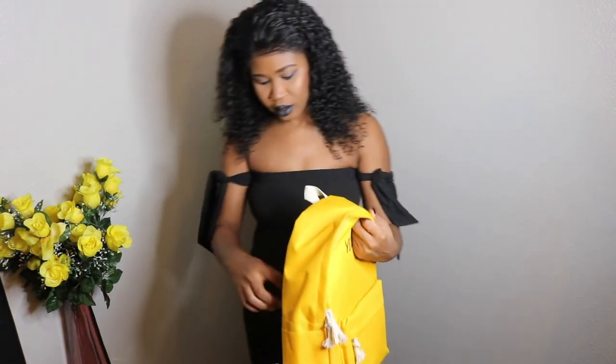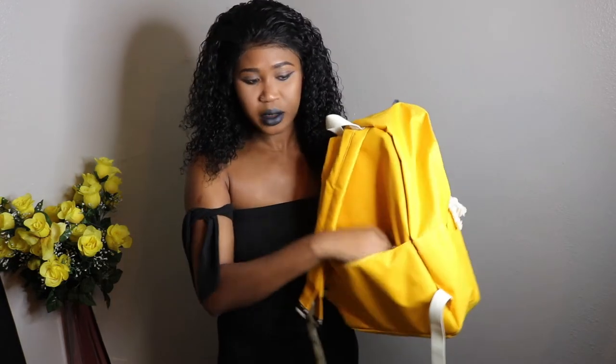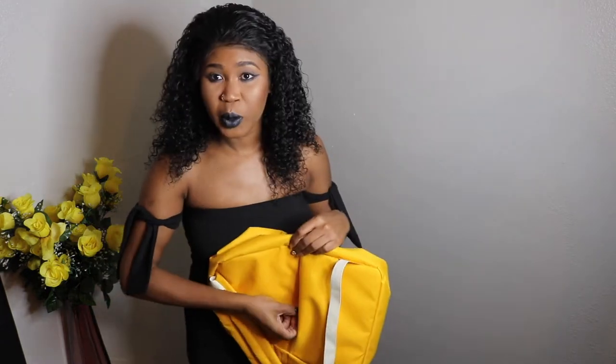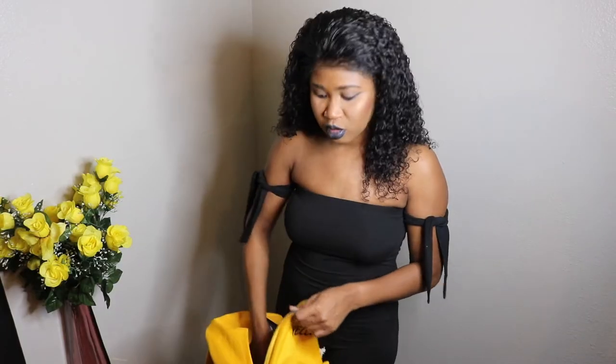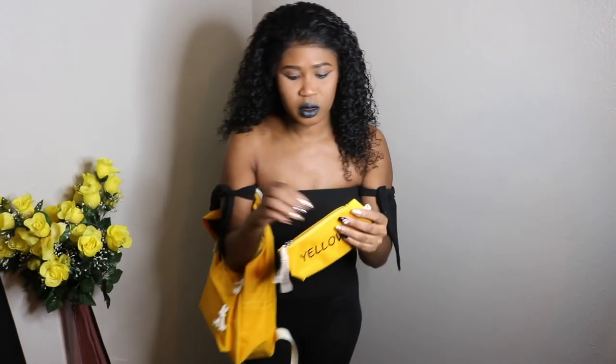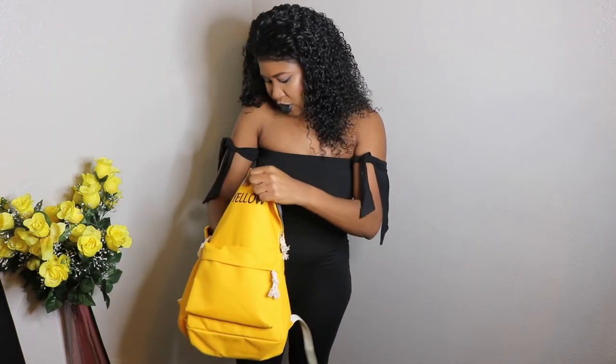So this is the book bag. It has a secret compartment in the back where you can put money or your passport. I bought this to bring as my personal bag when traveling. It comes with this little pouch that has yellow on it — really cute. You could put change in it or whatever.